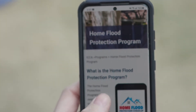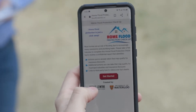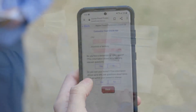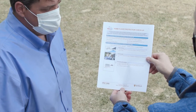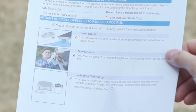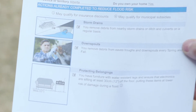Every home is a little bit different. The Intact Centre at the University of Waterloo has a fantastic tool — go to www.homefloodprotect.ca. By completing a home flood protection checkup you can figure out things to do to reduce your flood risk, and you'll even get a confidential report emailed to you with a summary of what you need to do to be prepared. Most of these items can be purchased at your local Canadian Tire. As I said, it all begins at home.